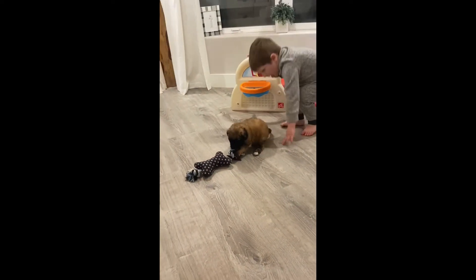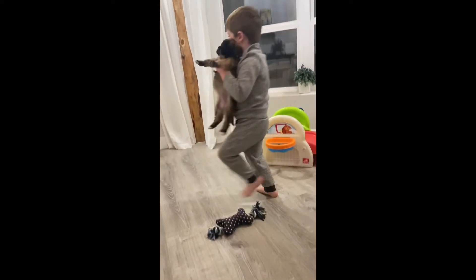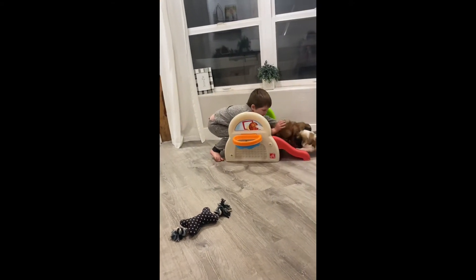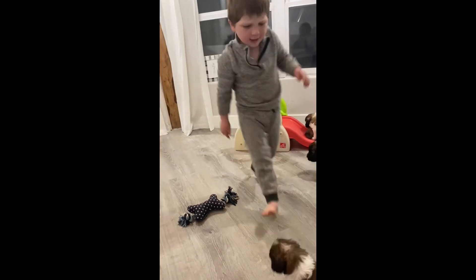We then have Belle and she's one of the females. She is a little bit smaller, but very confident and super sweet. She does have a little bit curlier coat, so she will most likely shed less than a lot of the St. Burdoodles do.